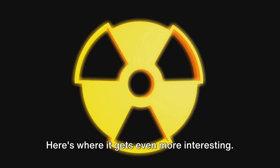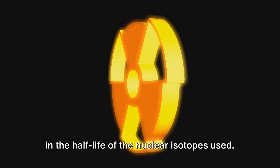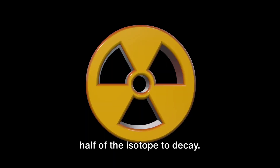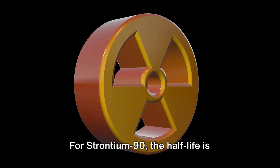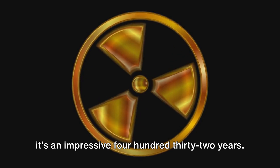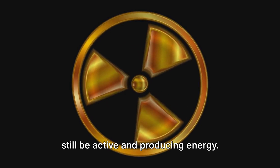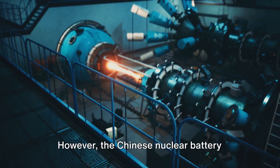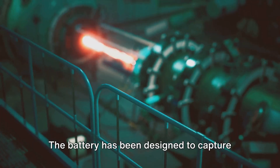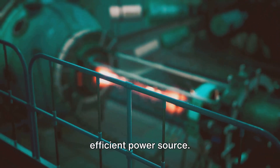The science behind the long-lasting power of the Chinese nuclear battery is rooted in the half-life of the nuclear isotopes used. The half-life is the time it takes for half of the isotope to decay. For strontium-90, the half-life is 29 years, and for americium-241, it's an impressive 432 years. This means that after 50 years, a significant amount of the isotope will still be active and producing energy. The battery has also been designed to capture as much energy from the decaying isotopes as possible, making it a highly efficient power source.